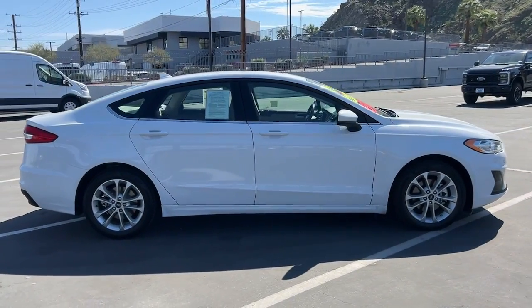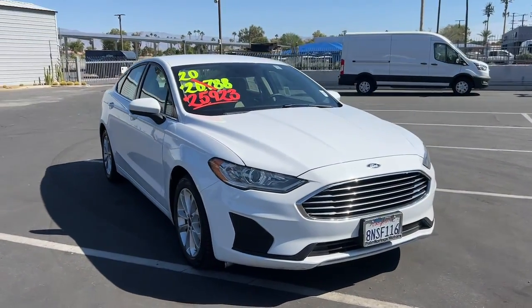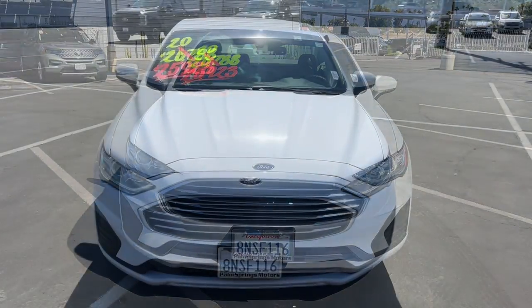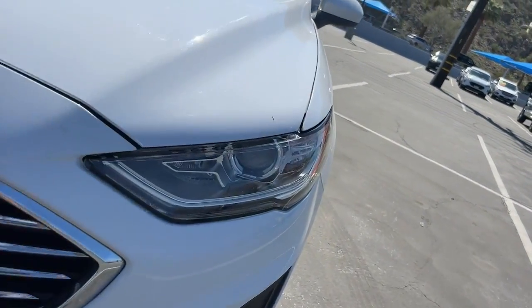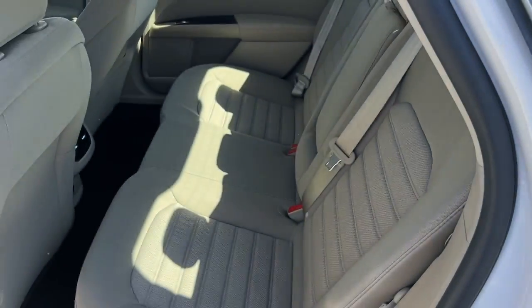These are just some of the great options this vehicle comes with: Apple CarPlay and/or Android Auto, navigation system, keyless entry, heated driver's seat, premium sound system, backup camera, satellite radio, aluminum wheels, alarm, and steering wheel audio controls.